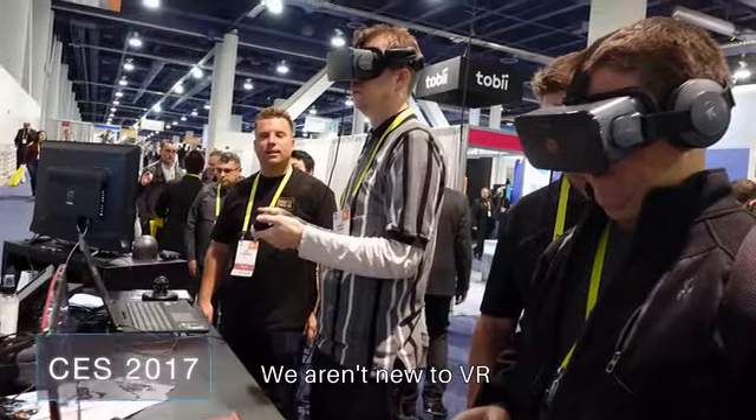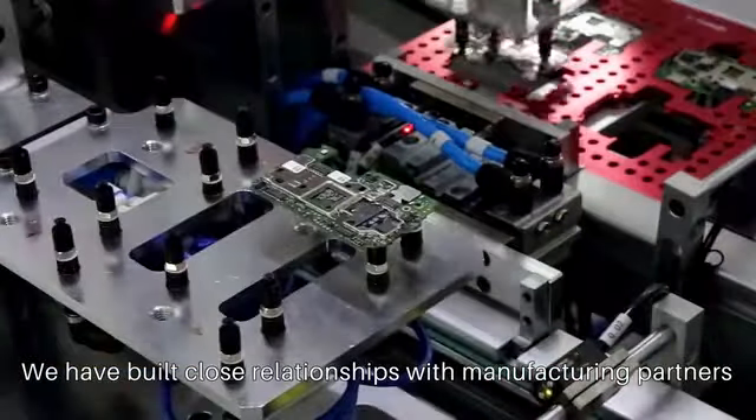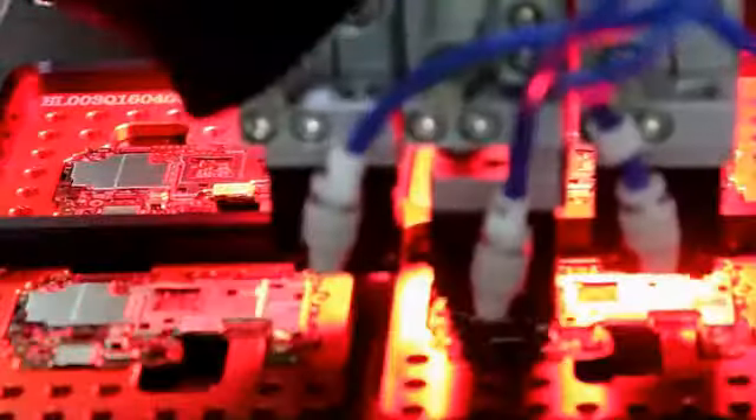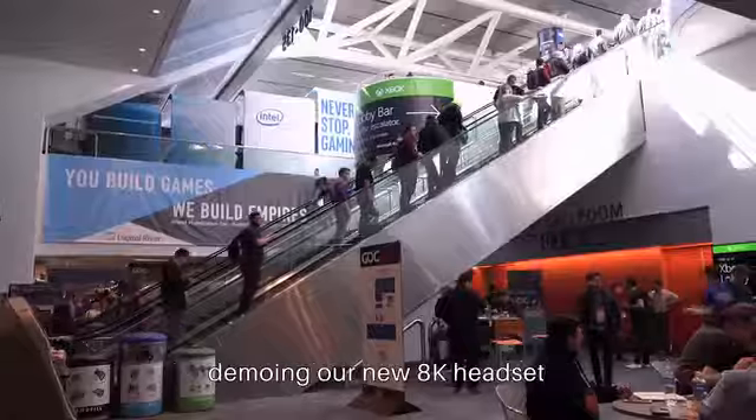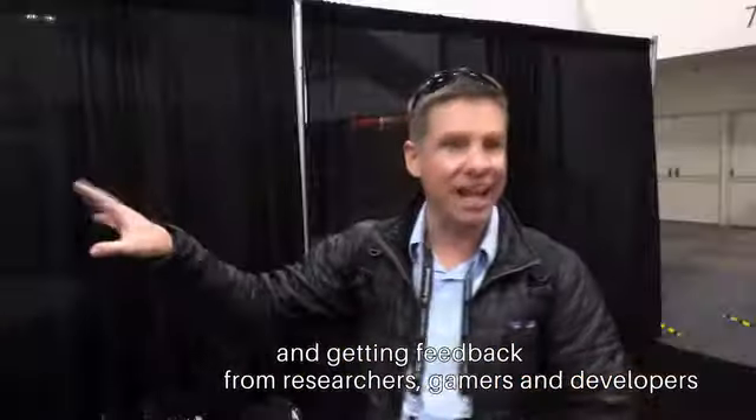We aren't new to VR. We have already delivered over 30,000 of our Pimax 4K headsets in less than six months. We have built close relationships with manufacturing partners and have been traveling around the world demoing our new AK headset and getting feedback from researchers, gamers, and developers to make sure that we're building a VR system that you'll love.